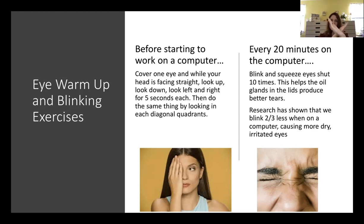Then do the same thing in an X pattern: look up and to the right, down and to the right, down and to the left, and up and to the left. This works all six muscles on each eye through their full stretch, just like you do warmup stretches before a workout.